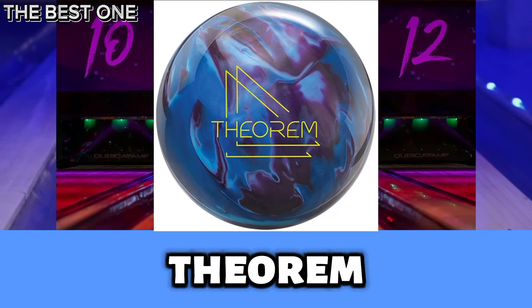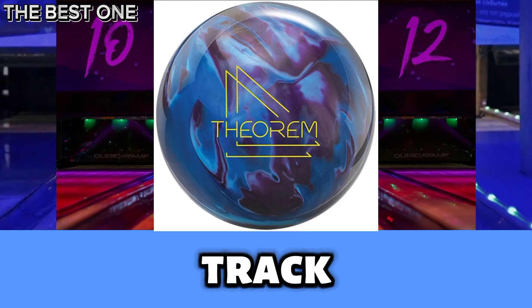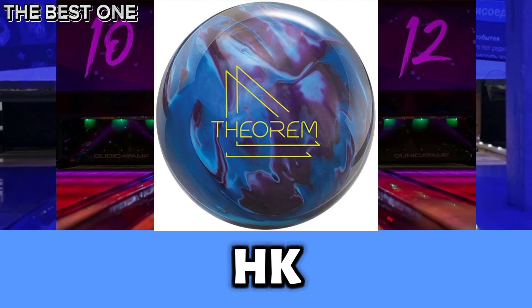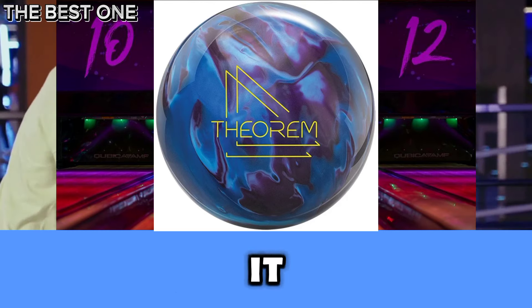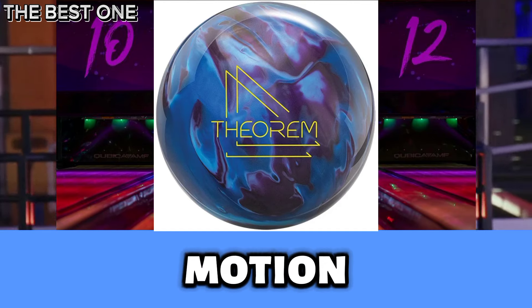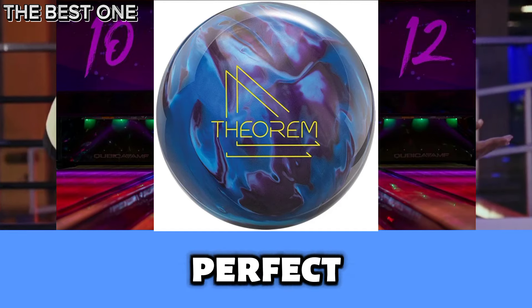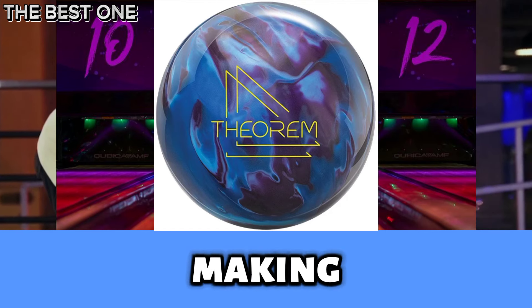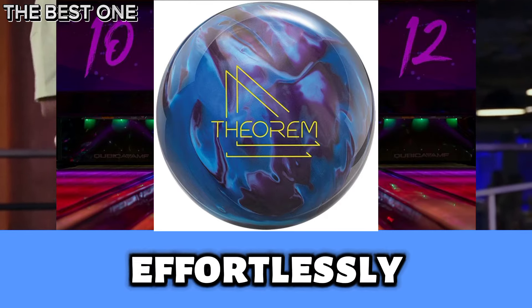Number 5 is the Track Theorem Pearl Bowling Ball. It redefines performance with its HK22 Prime response pearl cover, offering a sharp back-end motion and improved accuracy. Perfect for bowlers seeking consistency, this ball elevates your game, making strikes easier and boosting your scores effortlessly.